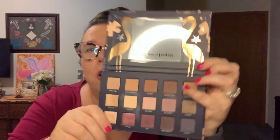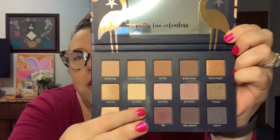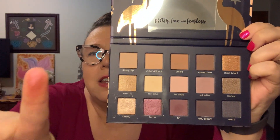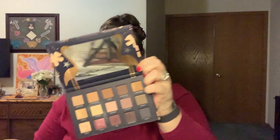I don't have many single things. This palette is called 'Pretty Fun and Fearless' by Ziate. Whoa — there are some fun colors in here: purples, browns, and some gold. Oh, that's a fun color! It's a cute palette; I think it might have been a collaboration with somebody. I haven't really dug into it much.